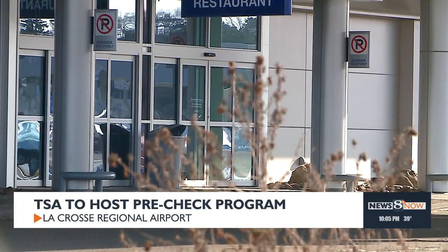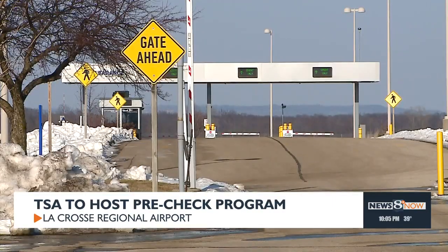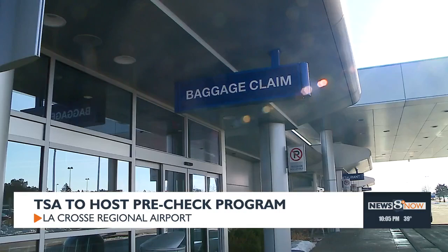PreCheck is an expedited screening process and it allows travelers to leave their shoes, jacket and belt on in select TSA lines.